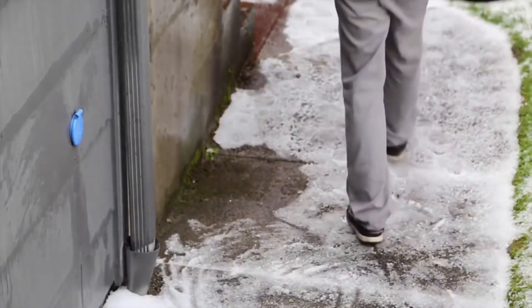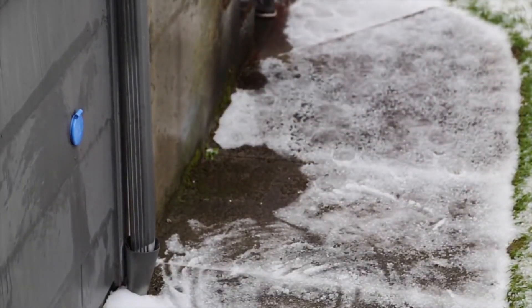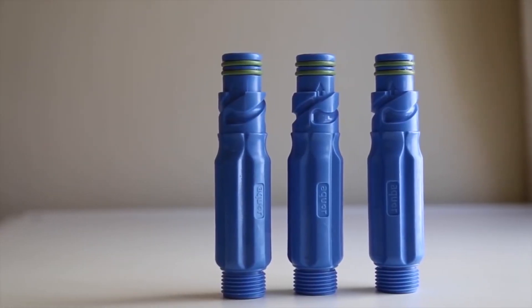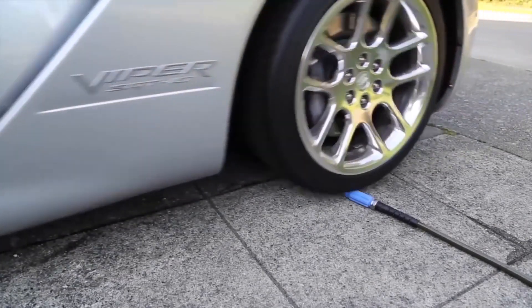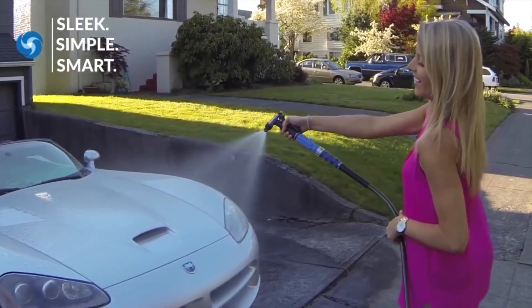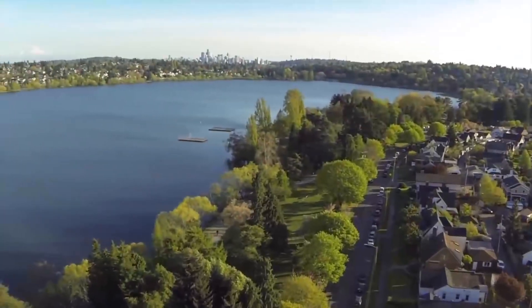When you're done, just untwist and go. Water automatically stops and the hydrant is protected down to negative 30 degrees. Made from food grade stainless steel and heavy duty DuPont Delrin, AQUAR hydrants are durable and built to last. We make products that you'll actually enjoy using. With AQUAR, you'll save time and water.